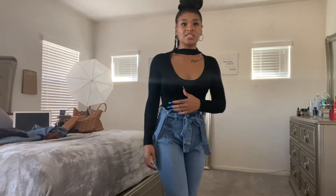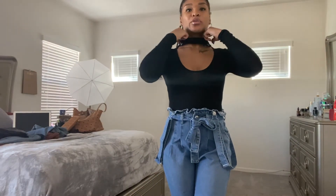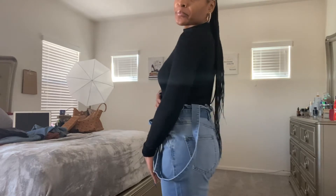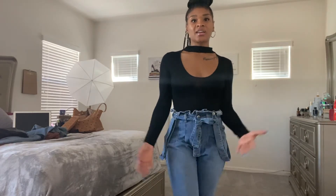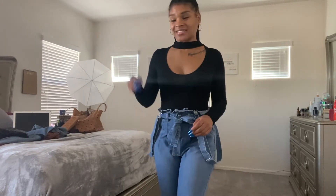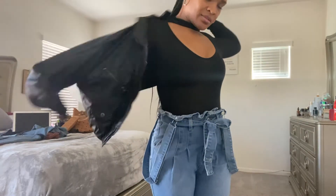These are the same pants with a different shirt. I bought this shirt — I should have just worn it with the pants in the first place. This shirt is very nice, I love it. It's a bodysuit, so you can actually dress it up or dress it down. You can be versatile with it and it's very fitting. I like that a lot.